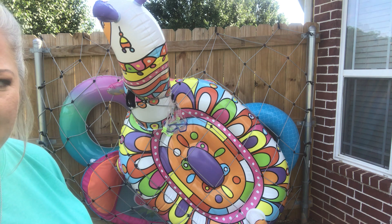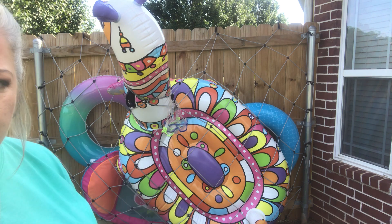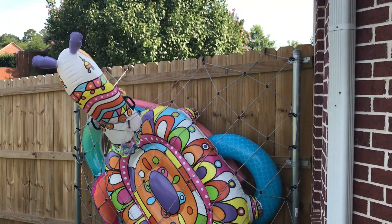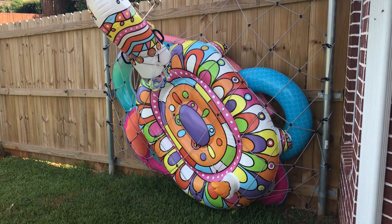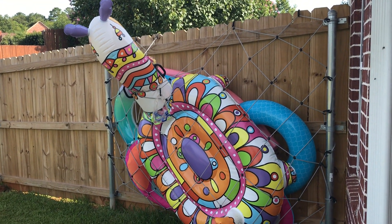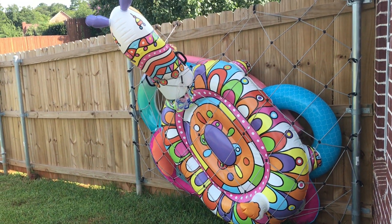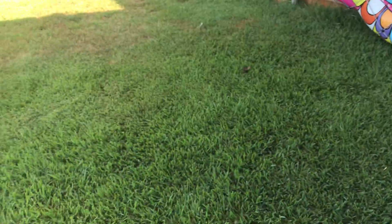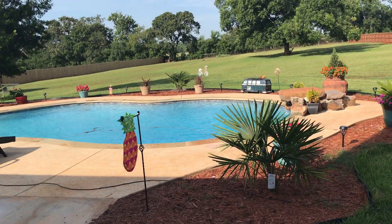I don't think I've got it in there quite like my kids had it, but oh well — it's all in there. Now you can see the cargo net has got the floats in it. I probably should have put the little ones in front of that huge one, but it's up and off the ground. When the wind comes they're not being blown away — they're attached to the side of the fence. The ground is clean and the pool's not full of floats. It's great!